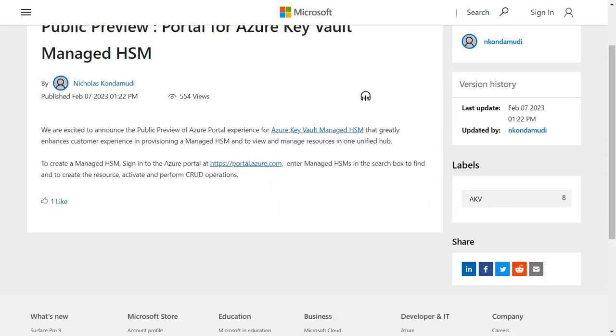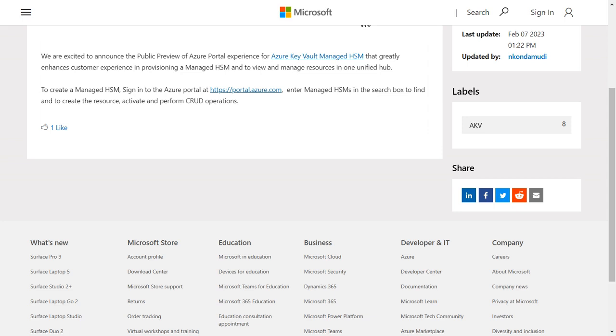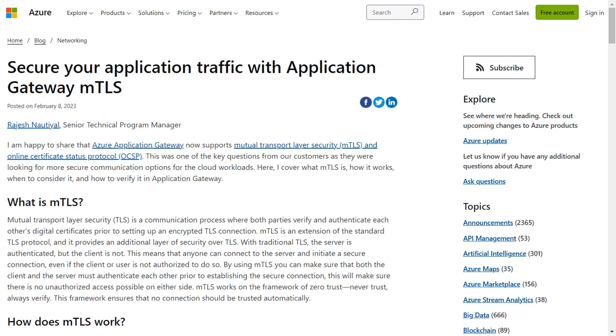single-tenant, standards-compliant cloud service that enables you to safeguard cryptographic keys for your cloud applications using FIPS 140-2 Level 3 validated HSMs. Also on Wednesday, it was announced that Azure Application Gateway now supports Mutual Transport Layer Security (mTLS) and Online Certificate Status Protocol (OCSP).